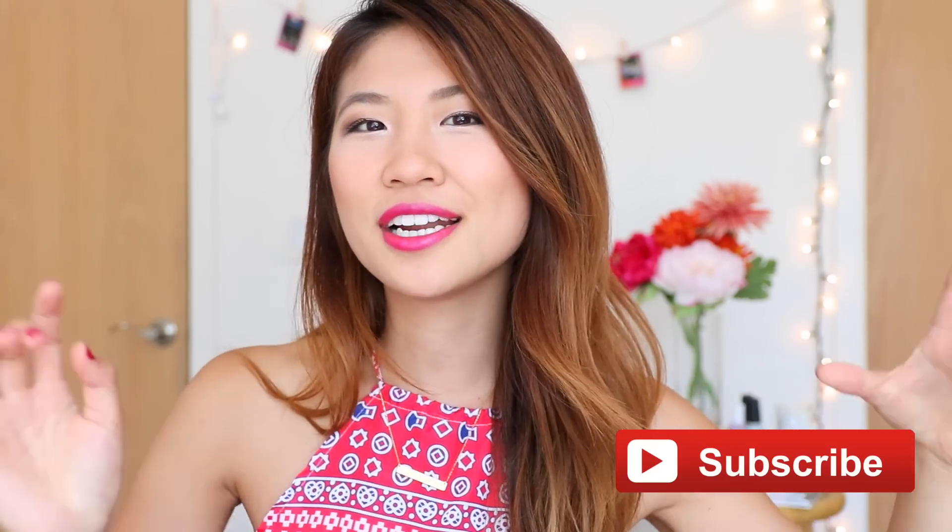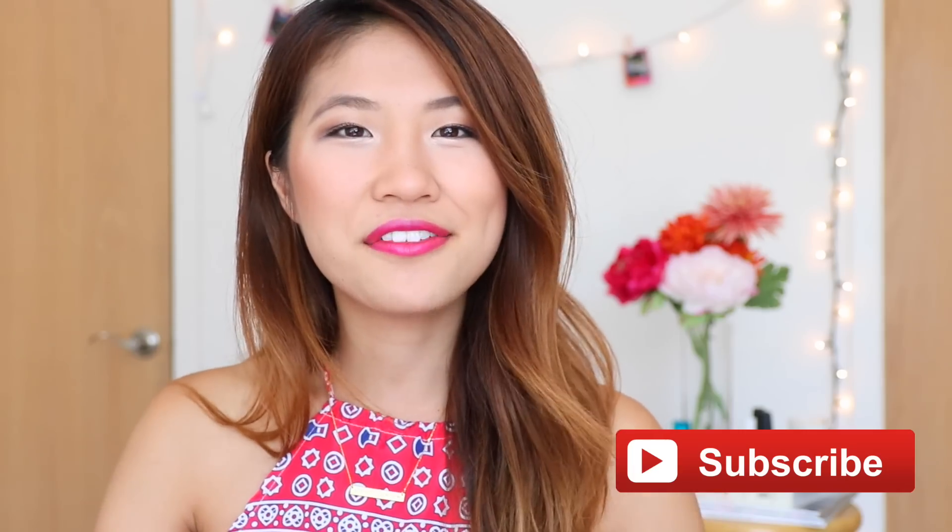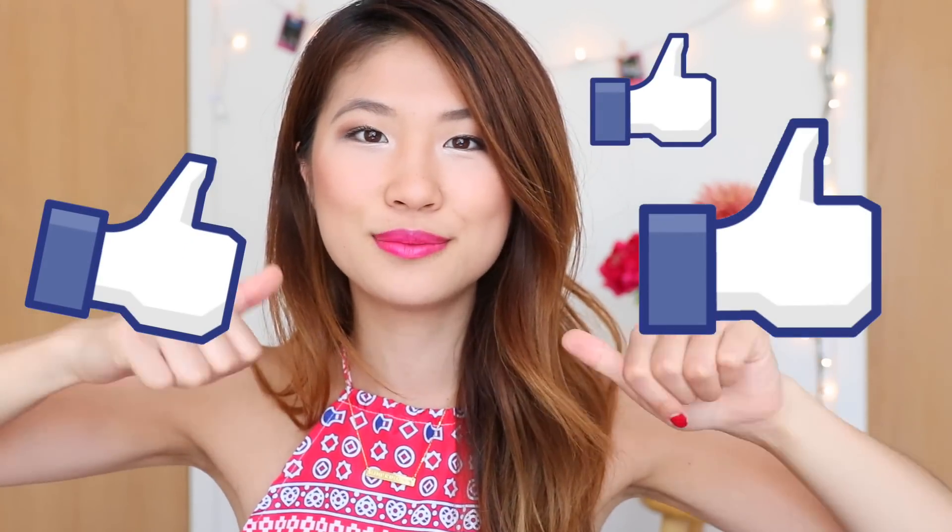I really hope these life hacks will help you out. Let me know down below in the comments which one was your favorite and which one you're going to try. If you liked any of these life hacks, be sure to subscribe to my channel — I'll have a link for you right here. And if you want me to make more life hack videos, be sure to give this video a big fat thumbs up.